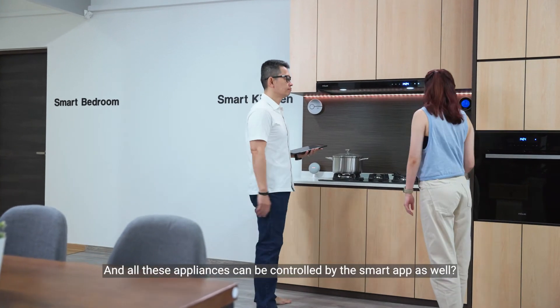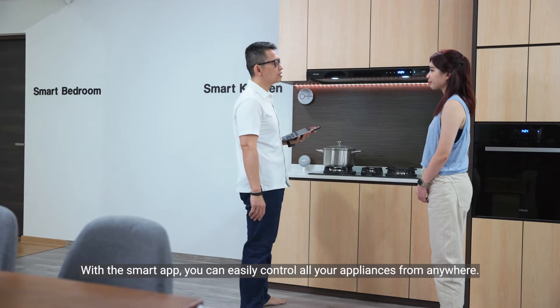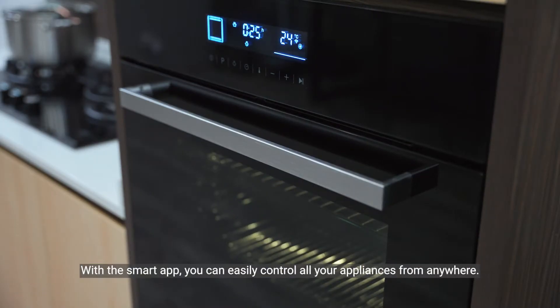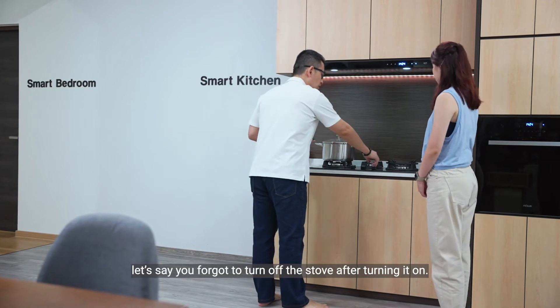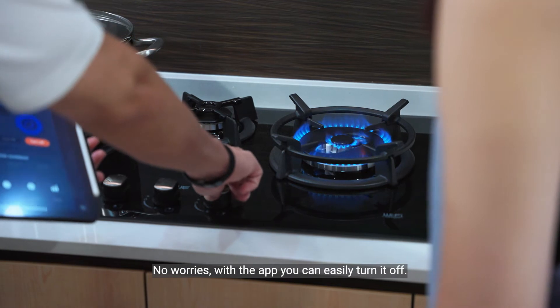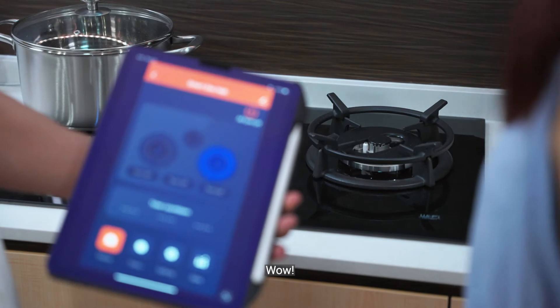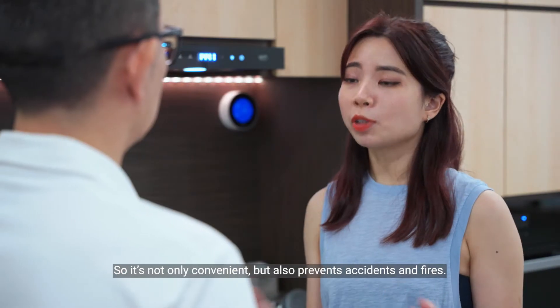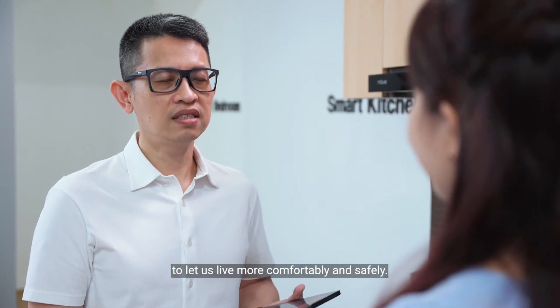And all these appliances can be controlled by the smart app as well? Yes, with the smart app you can easily control all your appliances from anywhere. For instance, let's say you forgot to turn off the stove after turning it on. No worries! With the app, you can easily turn it off. There you go. Wow, so it's not only convenient but also prevents accidents and fires. Yes, a smart home should be designed to let us live more comfortably and safely.